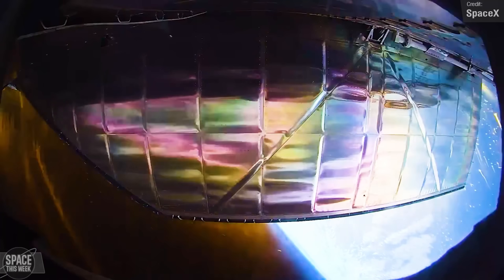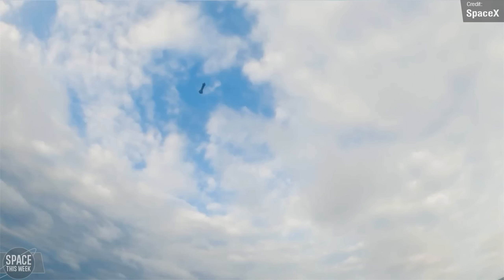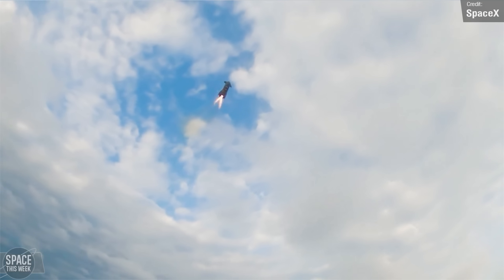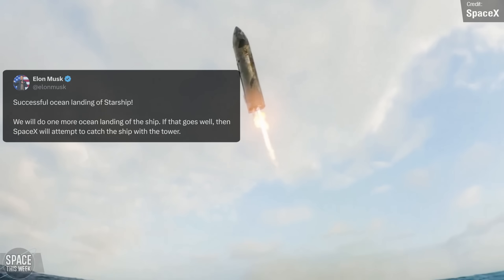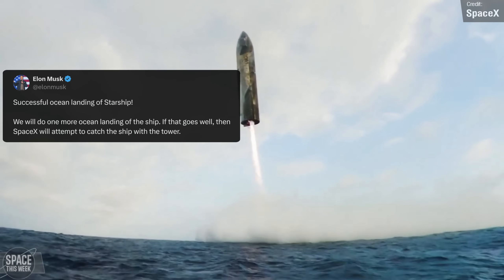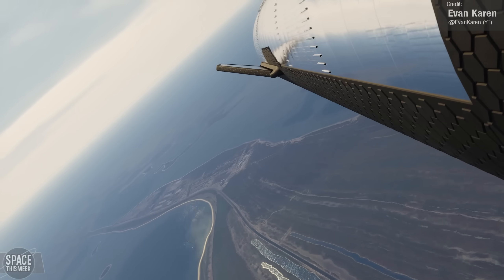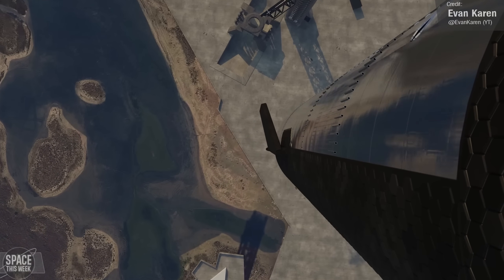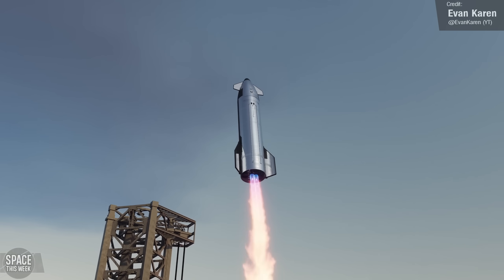The ship is not going to be attempting a return-to-tower catch on Flight 7 — it'll splash down in the ocean, sadly under the cover of darkness again, unlike the amazing daytime splashdown we saw during Flight 6. Flight 7 will likely be the final suborbital Starship flight, because Elon has stated that if Flight 7 succeeds, then Flight 8 may well feature a catch attempt of not just the booster but the Starship as well — something that can only happen if Starship first reaches orbit before making a controlled de-orbit burn to reach Texas.